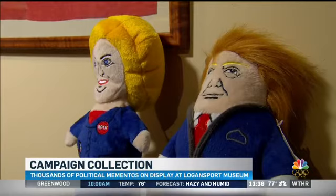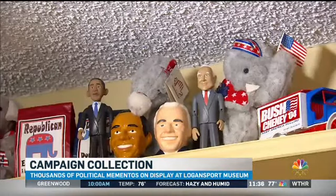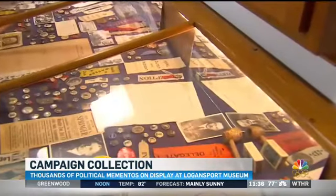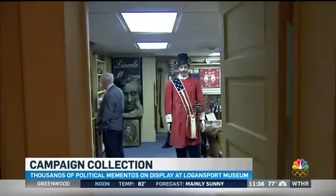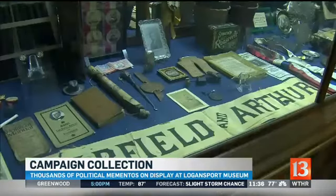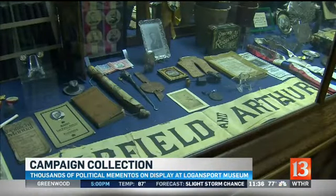That's why they love what they do and love their exhibit. I enjoy the collecting, and it's not unusual to come down and just sit and look around, just because it's fun — a tangible way to experience history. In Logansport, Jenny Rinovich, Channel 13 Eyewitness News.